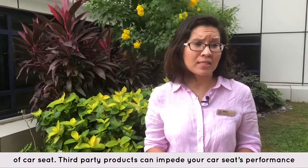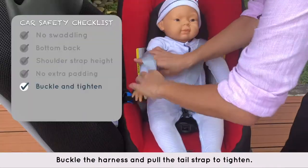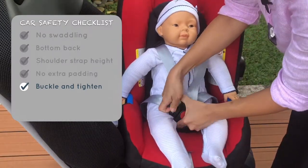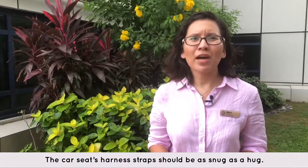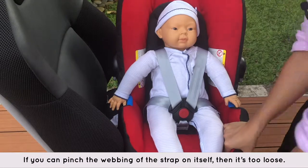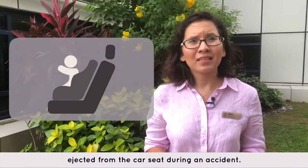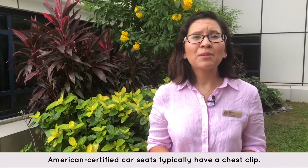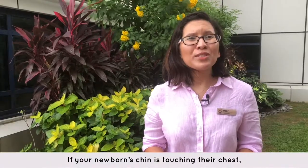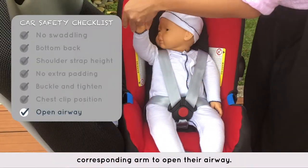Third-party products can impede your car seat's performance in an accident and may not sufficiently protect your child. Buckle the harness and pull the tail strap to tighten. The car seat's harness strap should be snug as a hug. If you pinch the webbing of the strap onto itself, then it's too loose. A loose harness is dangerous — your child could be ejected from the car seat during an accident. American certified car seats typically have a chest clip. Ensure that the chest clip is done up in line with your baby's armpit. If your newborn's chin is touching their chest, turn their head to look over the shoulder and raise the corresponding arm to open their airway.